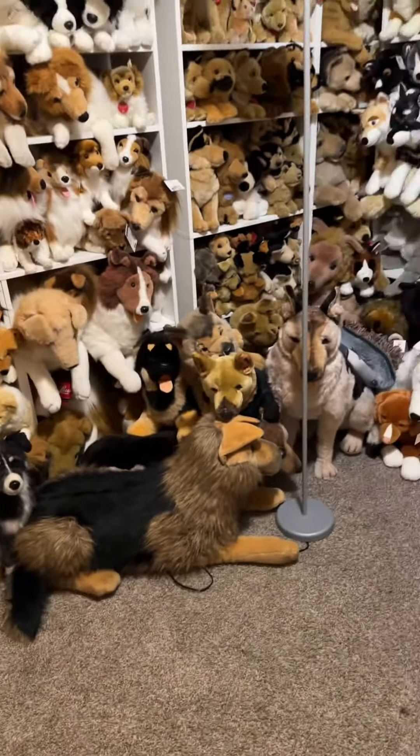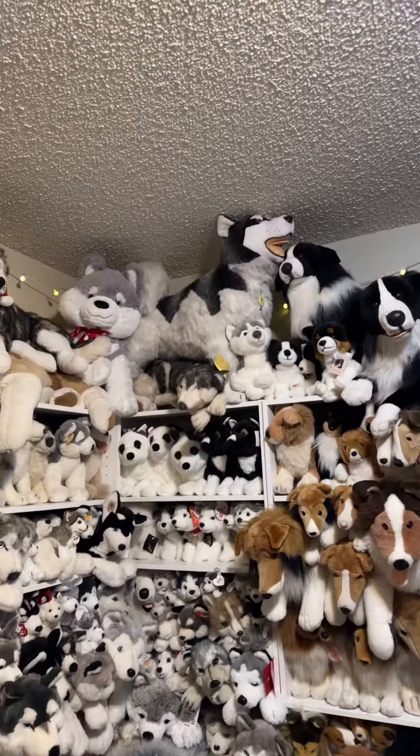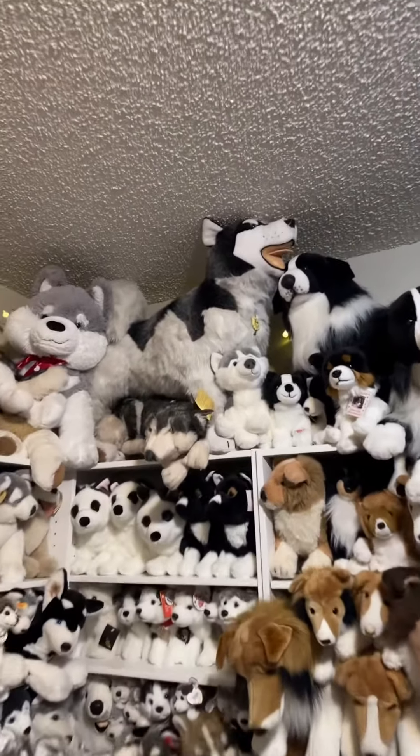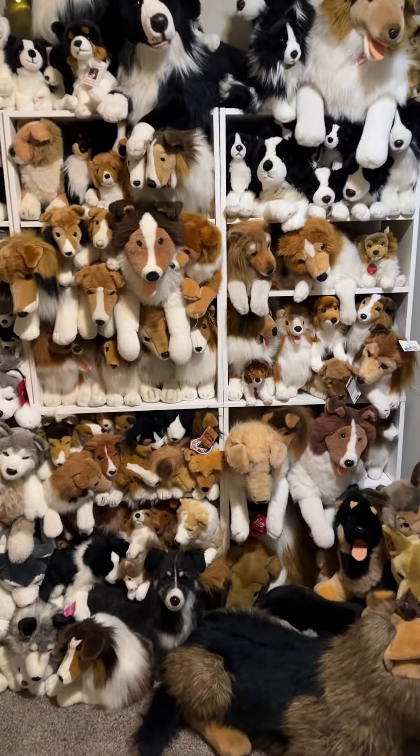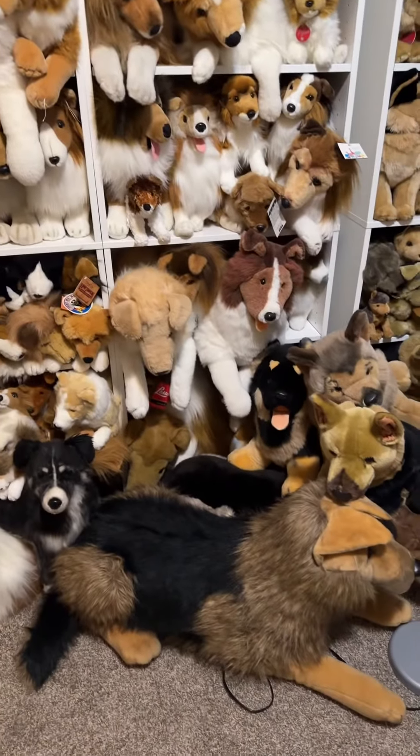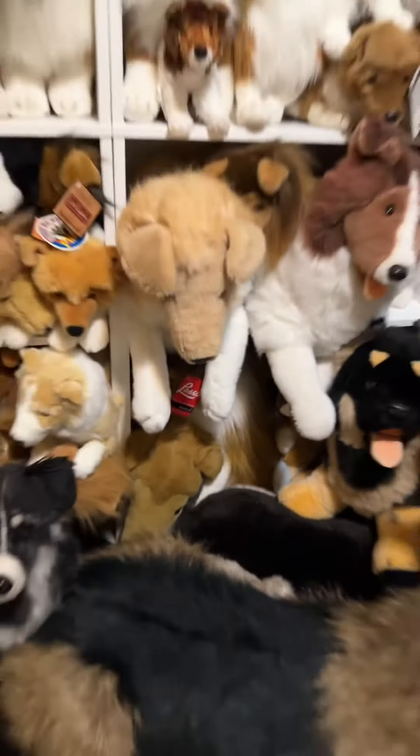Starting over here we have the huskies. I ended up selling one of my larger huskies, so I was able to get this one up here. And then next to the huskies are the collies and border collies. I also sold one of my larger collies, so I was able to get Lassie onto the shelf over here.